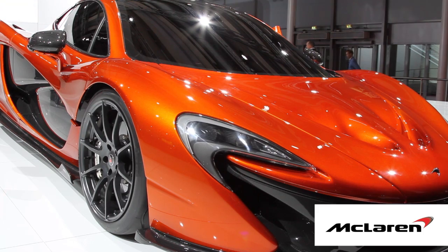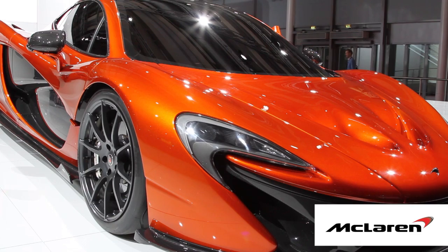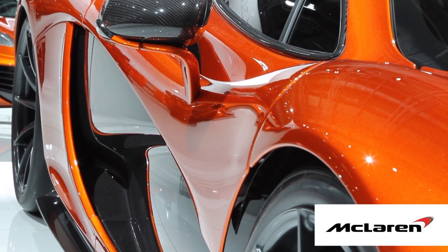It's a double element rear wing. We have the DRS function on it — the drag reduction system — like you have on the Formula 1 car. At the press of a button it flattens down and reduces the drag on the car.